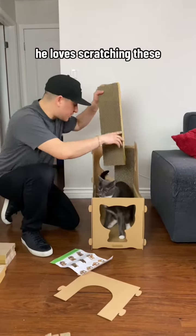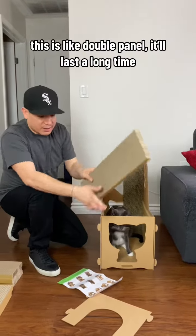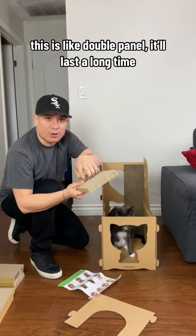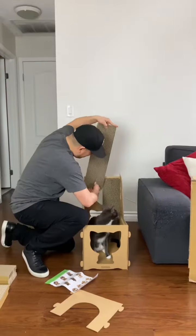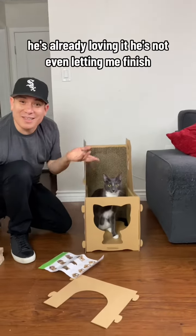These are his favorite — he loves scratching these. They're really high quality, like double panel, and will last a long time. Even I can scratch it. It looks nice and shiny. He's already loving it; he's not even letting me finish.